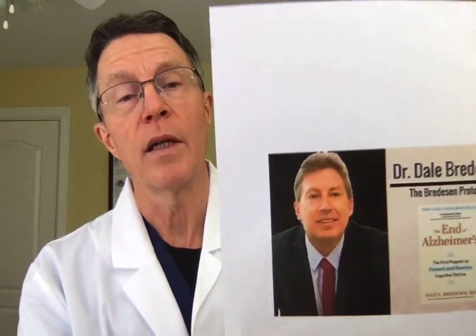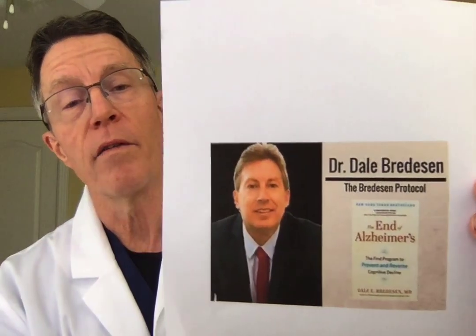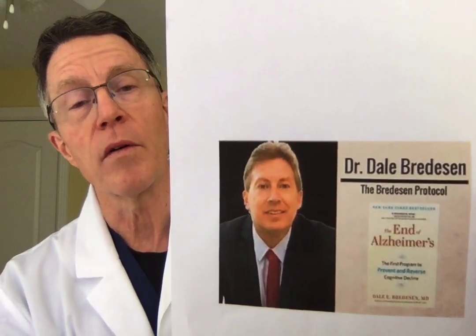In rheumatoid arthritis, it's attacking part of the joint protein. In lupus erythematosus systemic (SLE), the same thing is happening. In cardiovascular disease, it's attacking something that should be eradicated — plaque. But unfortunately, the process of attacking the plaque creates the problem, and very well may be the issue in a couple of other diseases.